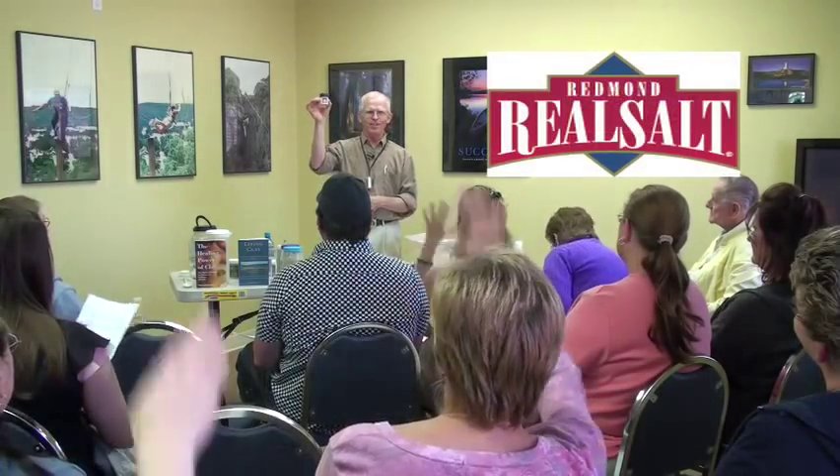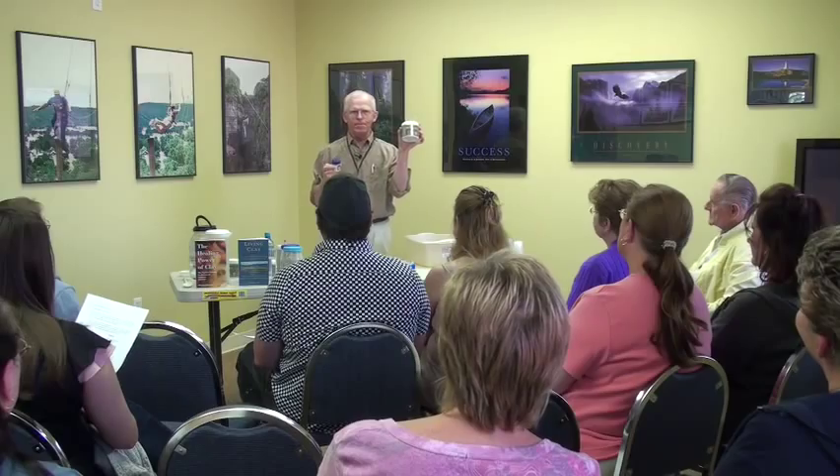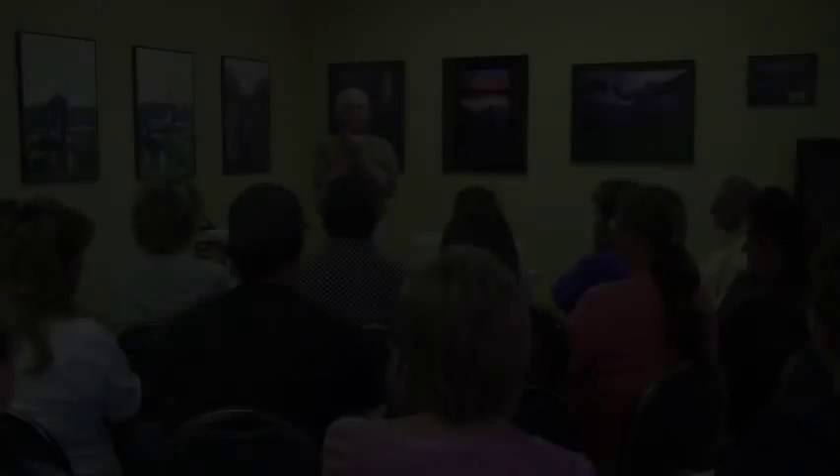So with that said, let's talk about some products — and again, not to sell but to educate. Though we're here mainly to talk about Redmond Clay, I want to mention our salt. How many of you know or use Real Salt? If I could not have both the Real Salt and the Redmond Clay, I would give up the Real Salt before I'd give up the clay. With that said, let's go to Redmond Clay.